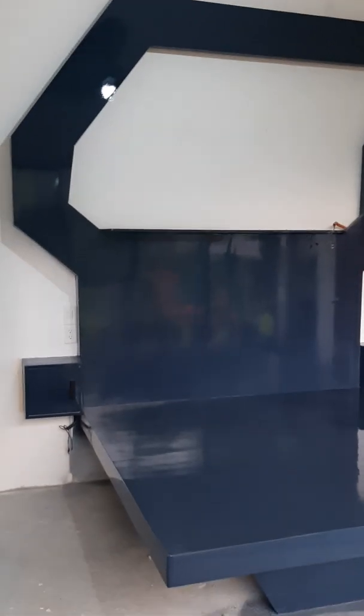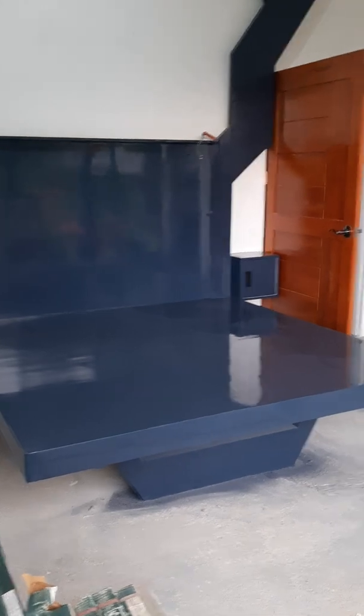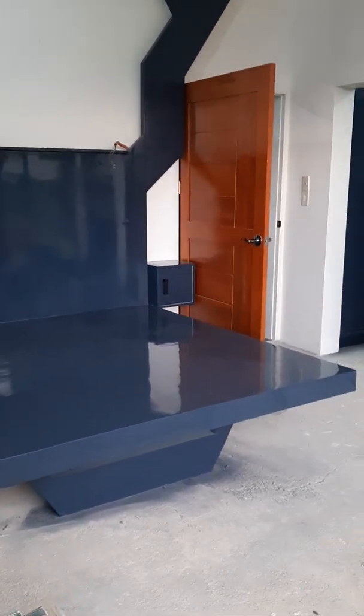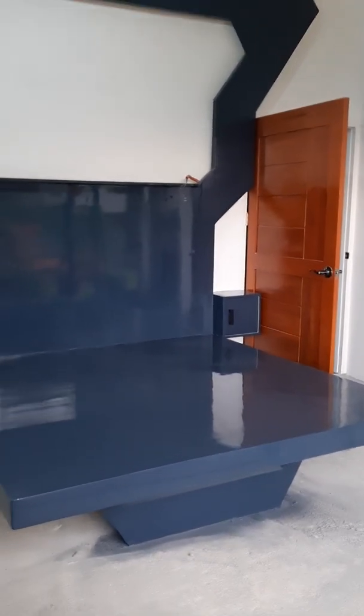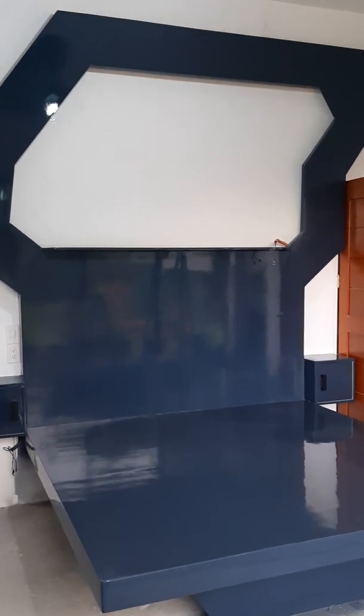Here we have a custom headboard. When you're up close to it, you can't see the legs, and there'll be lighting underneath it, so it'll look like it's kind of floating. The black tile that's on the floor will also be in the center of the headboard.